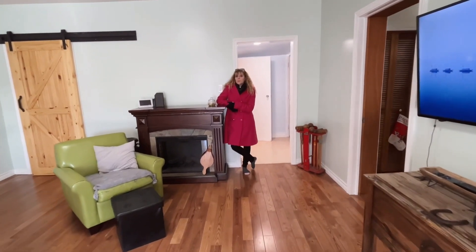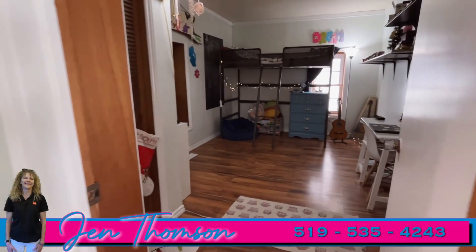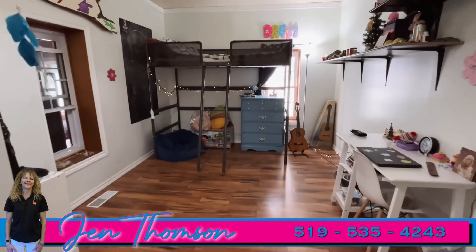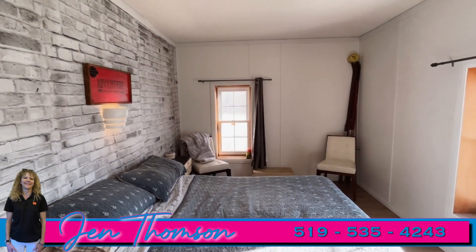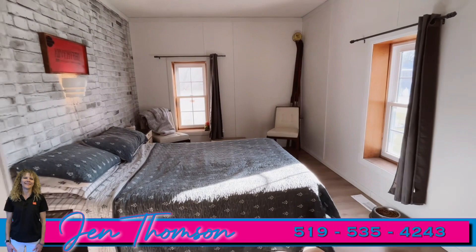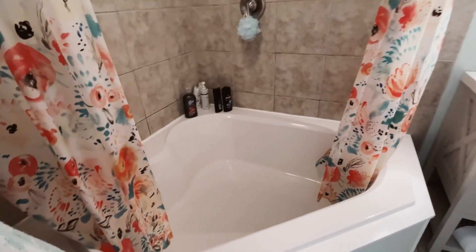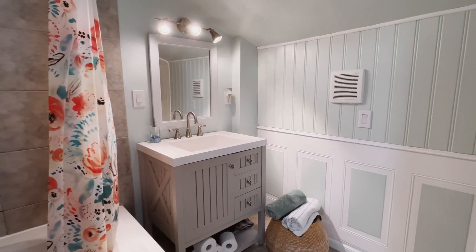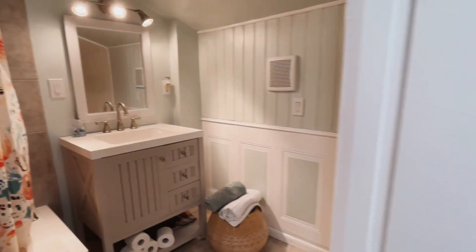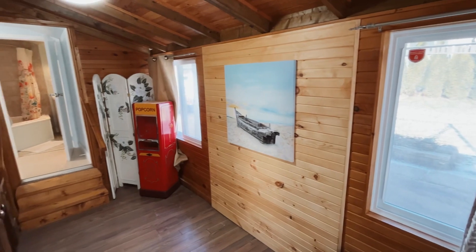Let's go ahead and take a look at the three large bedrooms, and then we can check out the bathroom and the den. The den makes a perfect spot for those who work from home or even as a guest room.